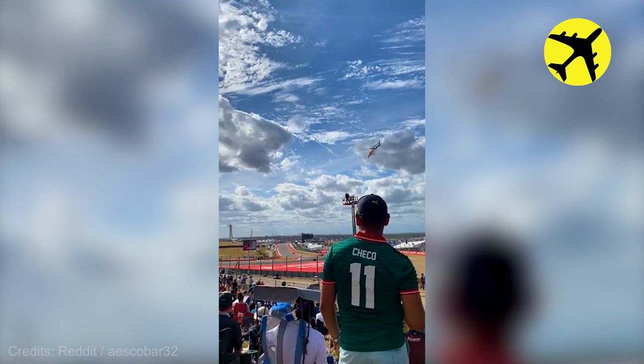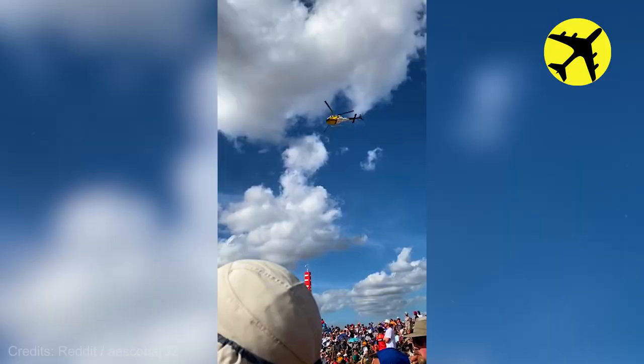This helicopter pilot performed a flyover during an F-1 Grand Prix in Texas.